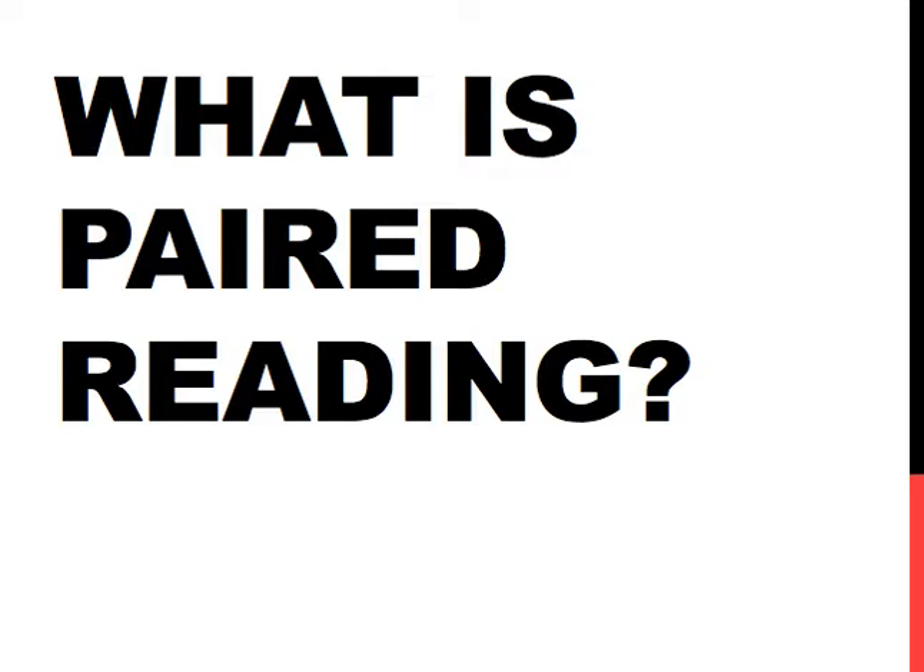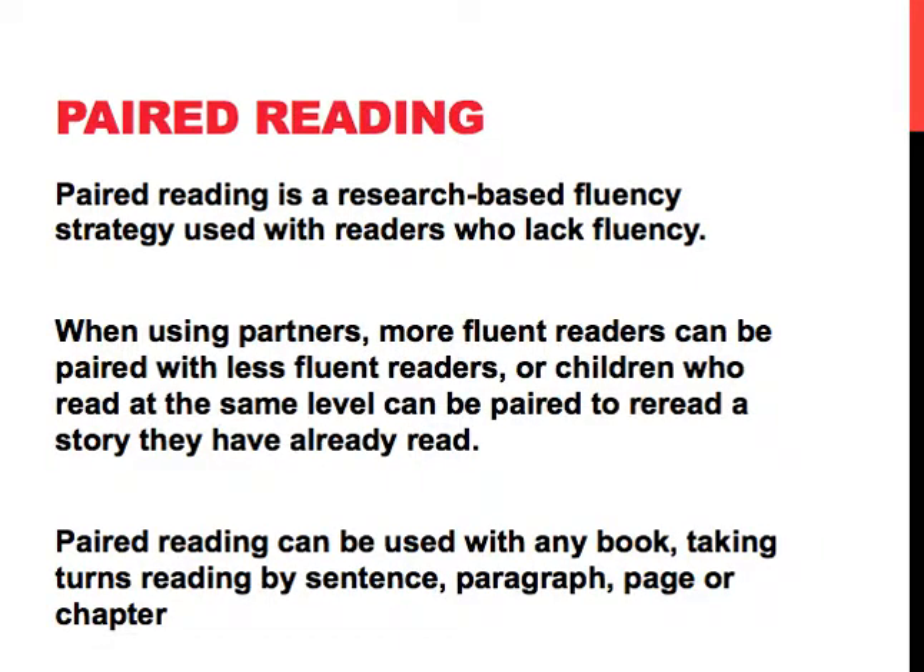I want to introduce to you an evidence-based practice called paired reading. This is another one of our strategies for increasing reading fluency for our students. So we'll start with what is paired reading. Paired reading is a research-based fluency strategy used with readers who lack fluency.